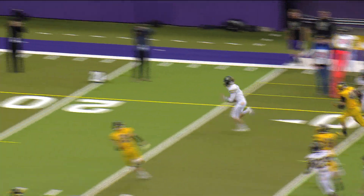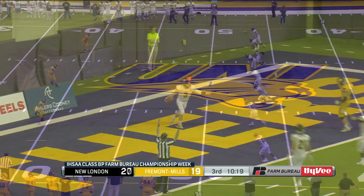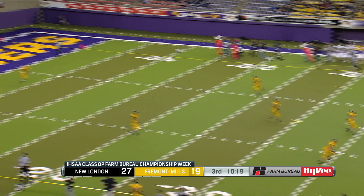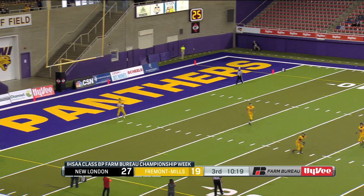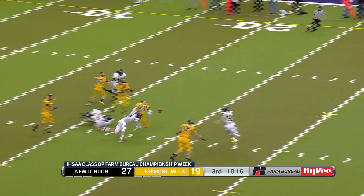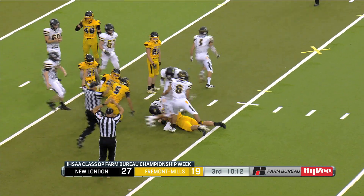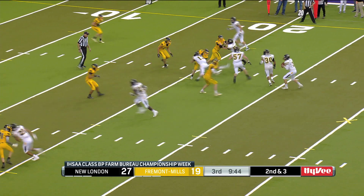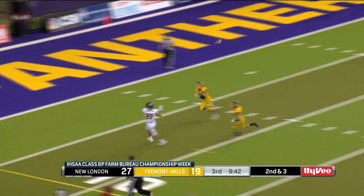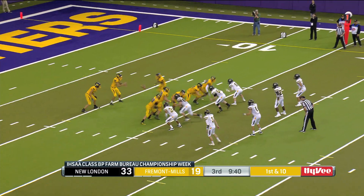Second half, here's McSorley on the move — he did it all in this game. Puts New London ahead 27-19. This started a crazy sequence. On the ensuing kickoff, Fremont Mills on the kick return getting ready to start their first drive of the second half — or not. New London recovers the fumble on the kickoff, gets a chance to score again, and they do just that. McSorley to Mason Porter — three touchdowns between those two seniors.